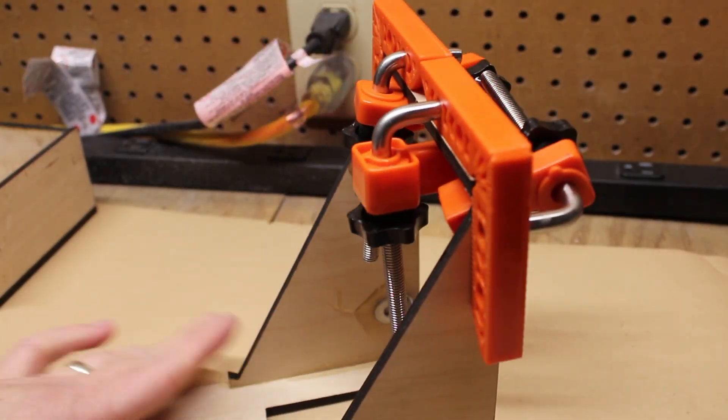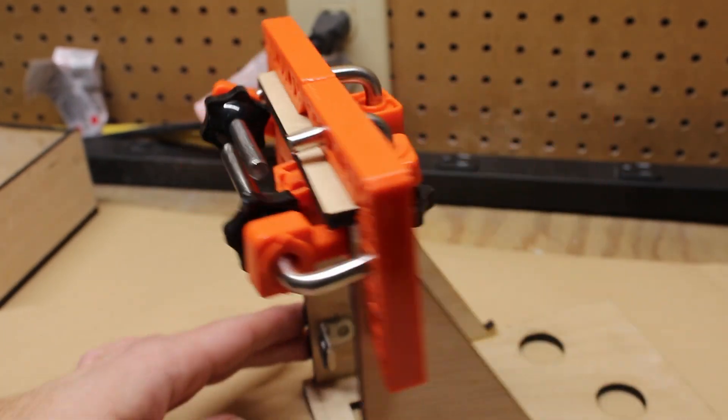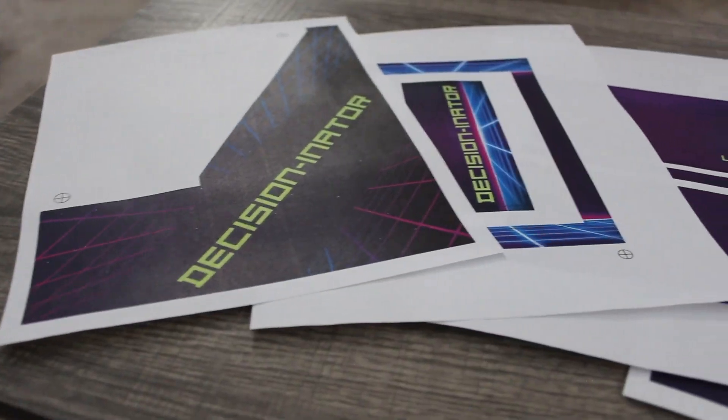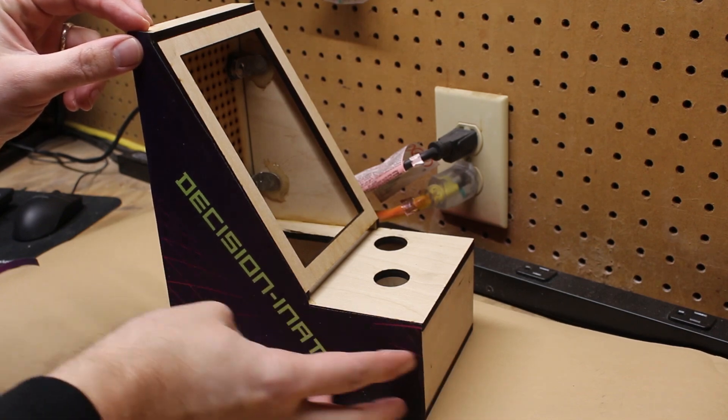In tandem with this, I also worked on assembling the top section of the frame — I'm straight up just abusing these corner clamps at this point. This is all looking really ugly, and the plan is to cover most of this mess up. I'm planning to use a process called sublimation to make the outside look cool. Before I wasted a lot of good materials, I printed some test pages to make sure the sublimated pieces would fit as expected. I was really happy with how those test pieces came out, and that gave me the confidence to keep moving forward.